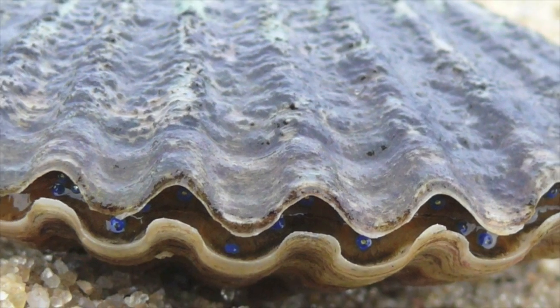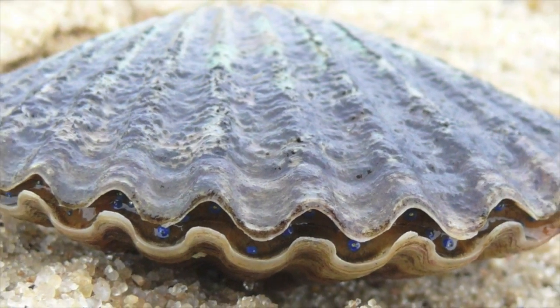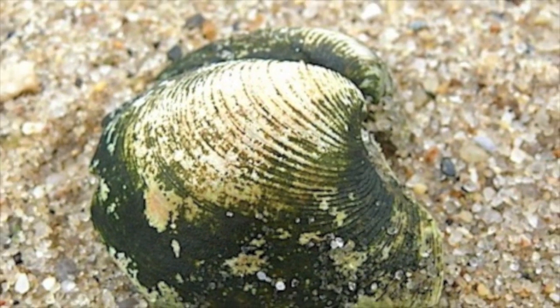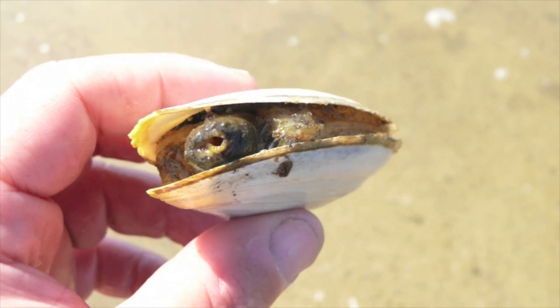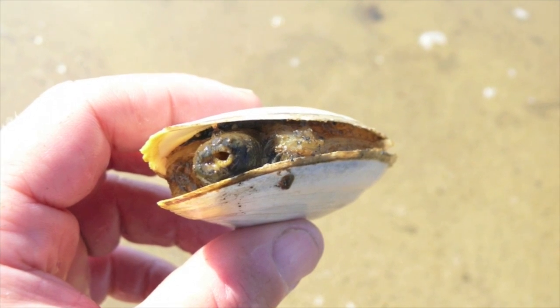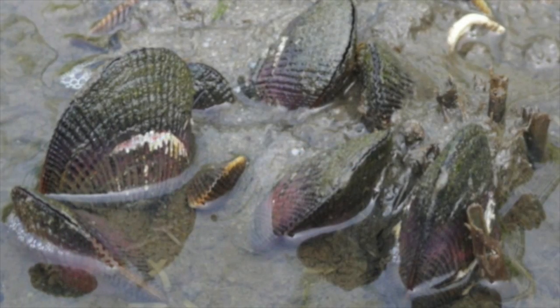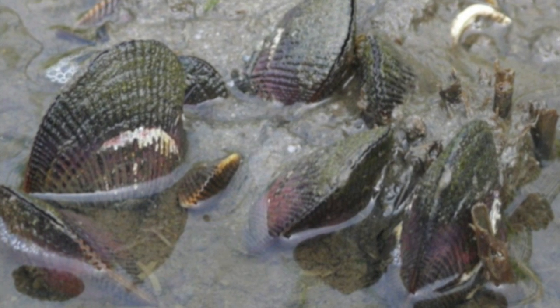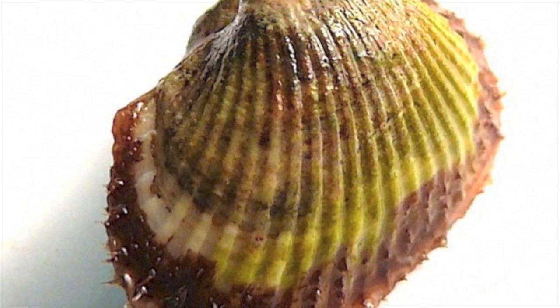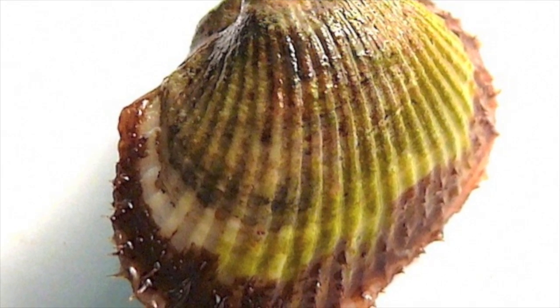Scallops aren't the only kind of bivalve. Some other kinds of bivalves include clams. A soft-shelled clam is also a bivalve. These animals here are called mussels. A razor clam is another kind of bivalve, and an angel-winged clam is also a bivalve.